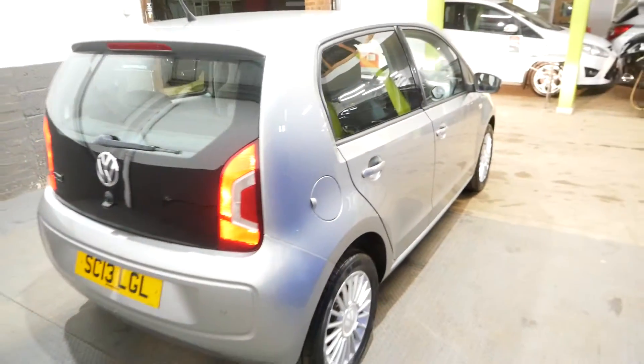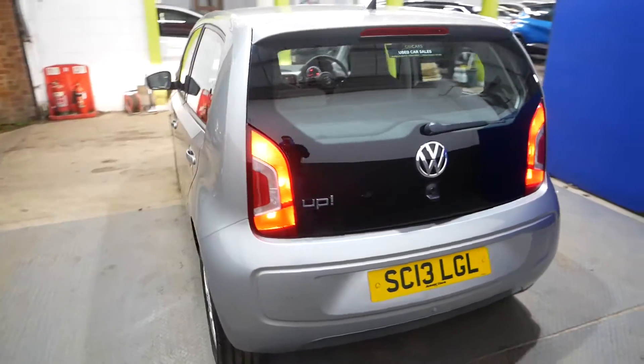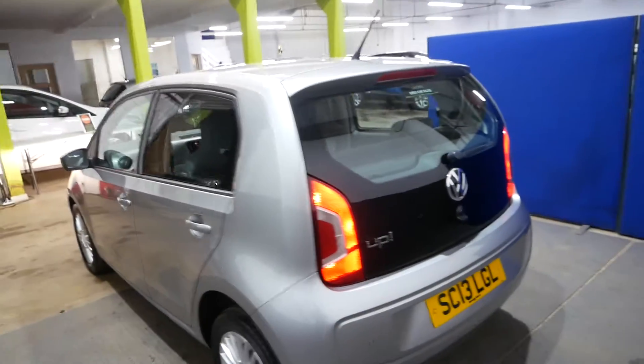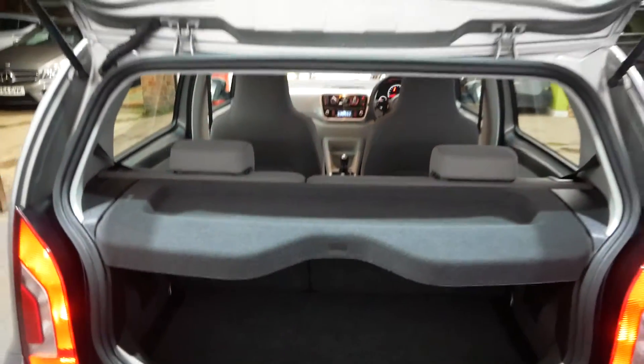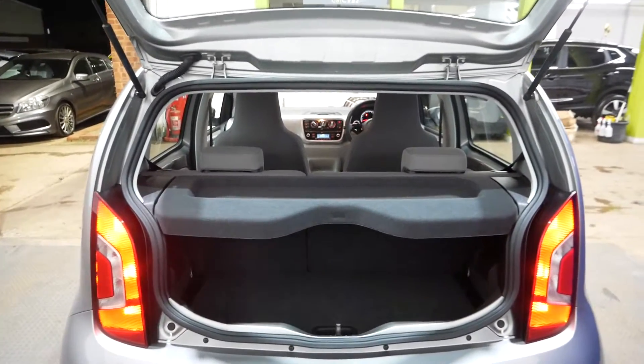It has a one-litre petrol engine — I've just got it ticking over so you can probably hear it in the background. Really nice engine, very cheap to run and cheap to insure. Road tax is only £20 a year, which is another great benefit.